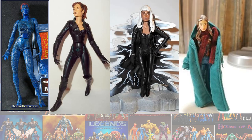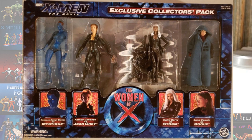And then some two-packs from that same movie. And then we had an X-Men box set with Mystique, Jean, Storm, and Rogue — the X-Men, called the Women of X.